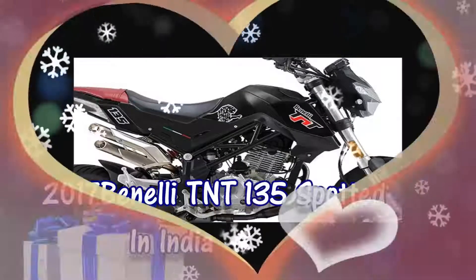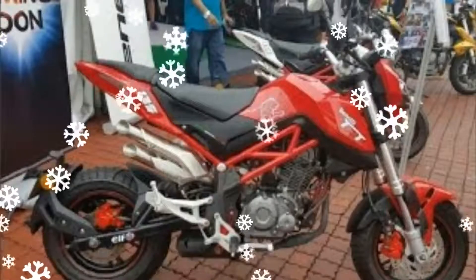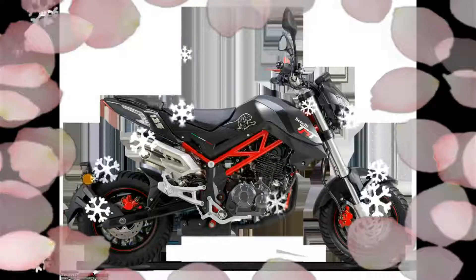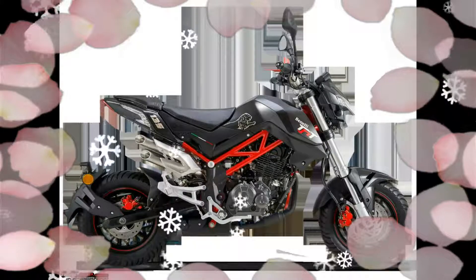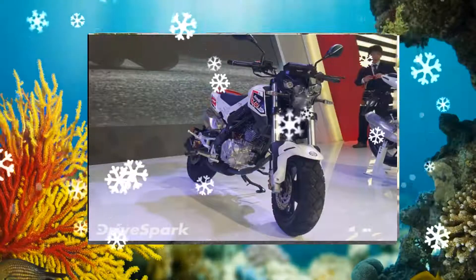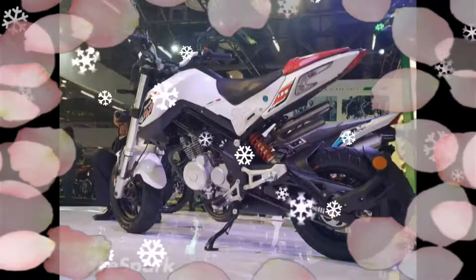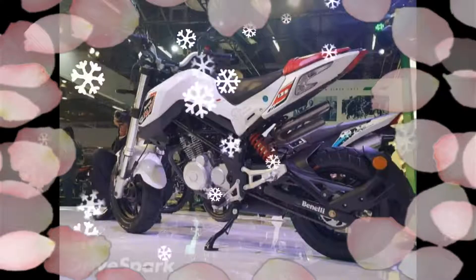Benelli TNT 135 Spotted in India. The 2017 Benelli TNT 135 Mini Bike was recently spotted in India for the first time during an advertisement shoot, slated to be launched by March 2017. The design is inspired from the bigger Benellis and definitely adds to the stubby looks of the motorcycle.